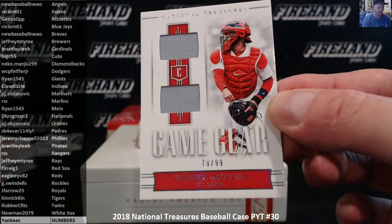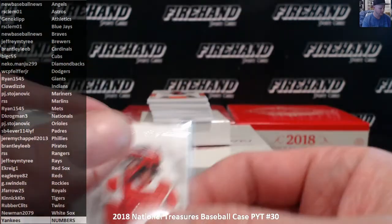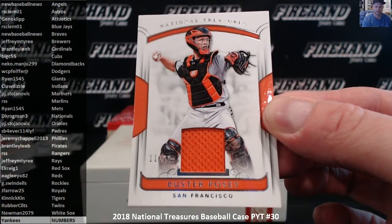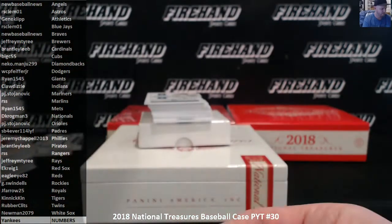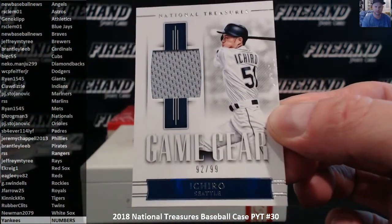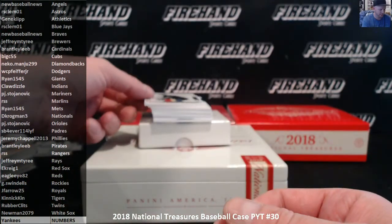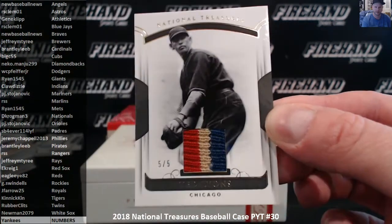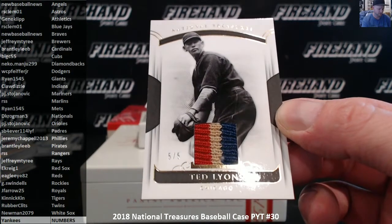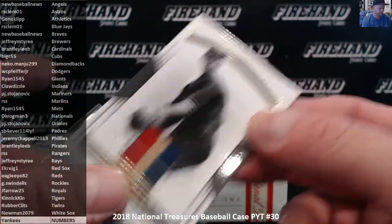79 of 99, Yadier Molina, the Cardinals — Brantley Leib. Buster Posey jersey of the Giants — Ryan, 15-45. And Ichiro on the Mariners, 92 of 99 — PGA. Nice three color patch of Ted Lyons for the Chicago White Sox, 5 out of 5 — looks like a sweater, maybe it's a stirrup — Newman with the White Sox.